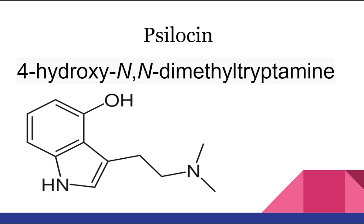Psilocin can be obtained by dephosphorylation of natural psilocybin under strongly acidic or alkaline conditions. The objective benefits to this are the mushrooms will be more potent, they will come on sooner, last a bit longer, and will help to prevent nausea.